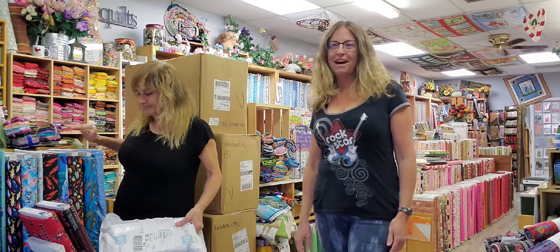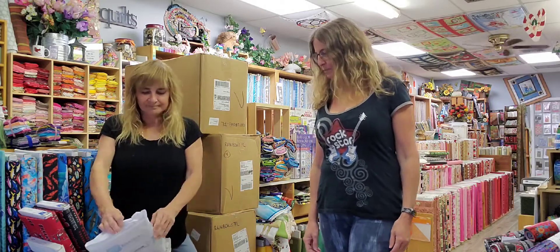Hi, Rainbows End friends. It's Leslie and Marion from Rainbows End. We have tons and tons of boxes here, as you can see — six, to be exact, and one package.